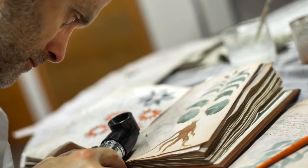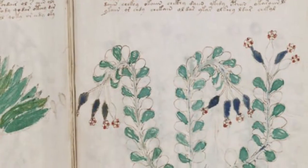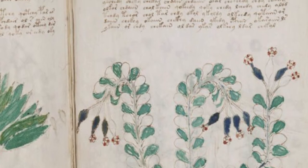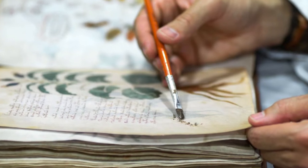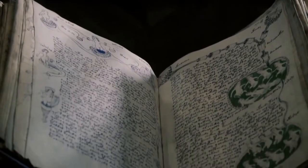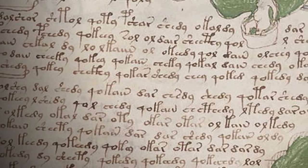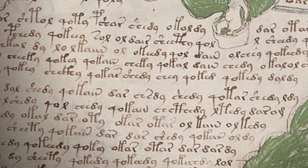At number eight: the indecipherable Voynich Manuscript. Even the famous Robert Langdon of Dan Brown's novels would be of no use in deciphering it. The Voynich Manuscript is a bit larger than a modern paperback novel, containing 246 fragile pages of bound vellum. It contains text written from left to right, with illustrations and diagrams on most pages. It is believed to have been created in the 15th century in central Europe.